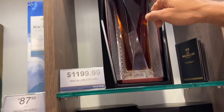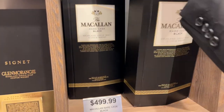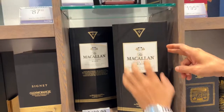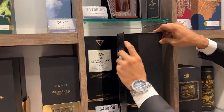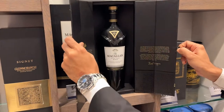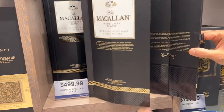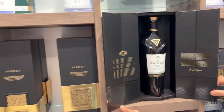And what's the next one down that's aged? This one is the Rare Cask Black. I'll open and show you the bottle. This is $499, $500. Very nice.